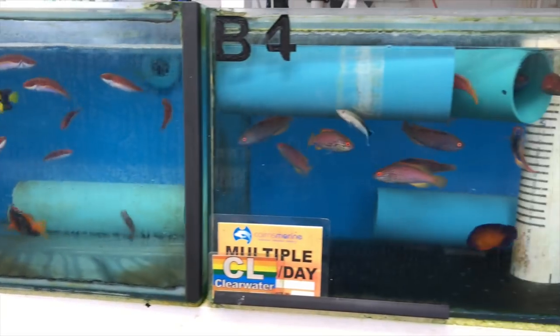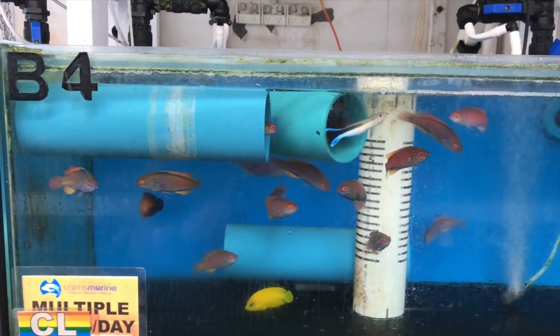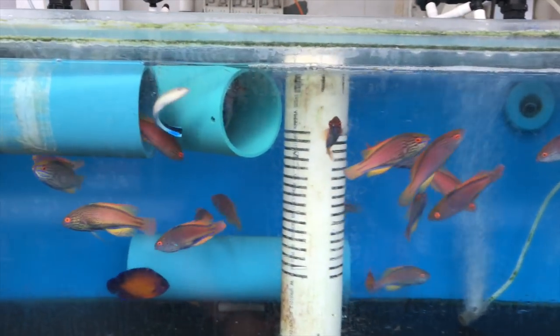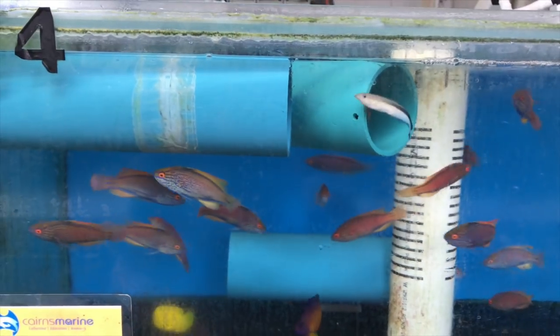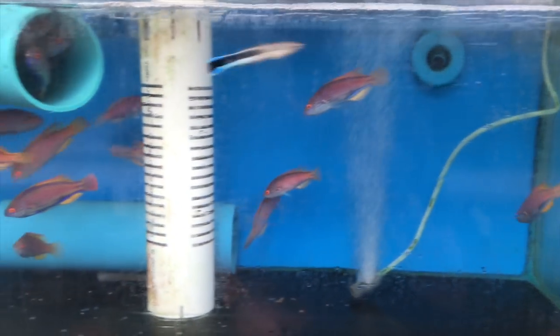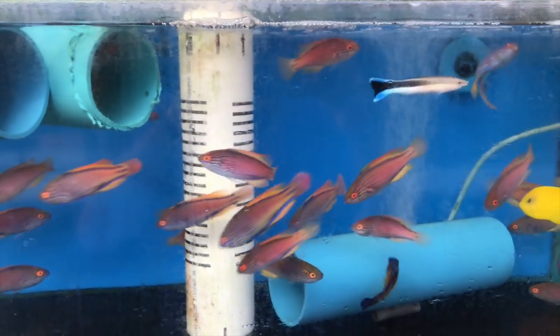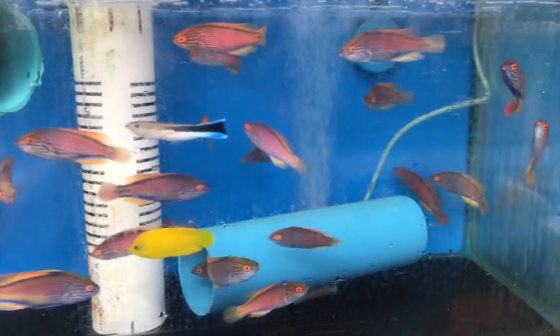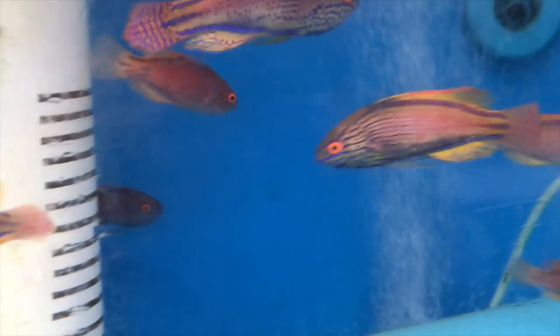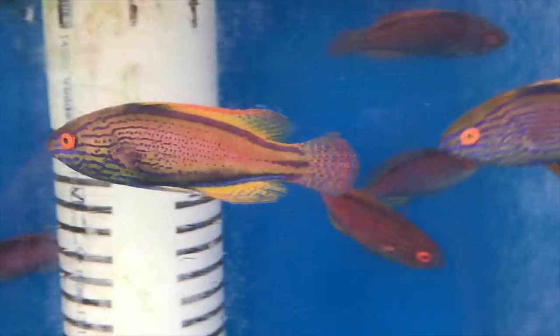The next tank is full of Lineatus Fairy Wrasses, another Australian classic aquarium fish. So beautiful to see them all together. When you have so many in one tank, they don't really have the opportunity to be belligerent with each other. If this fish was rare or really hard to get, there's no doubt it would be one of the most highly sought-after fairy wrasses for home aquariums. It's truly a sight to see so many of these in one tank, all looking beautiful.